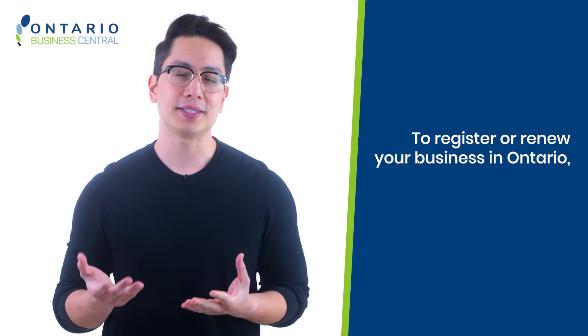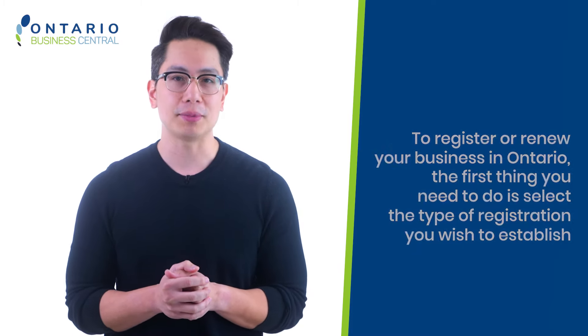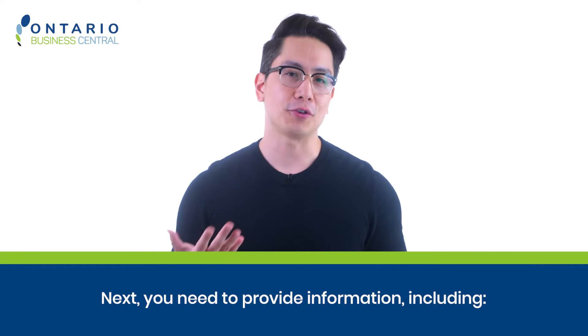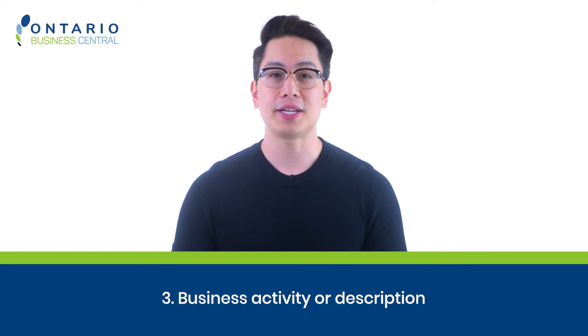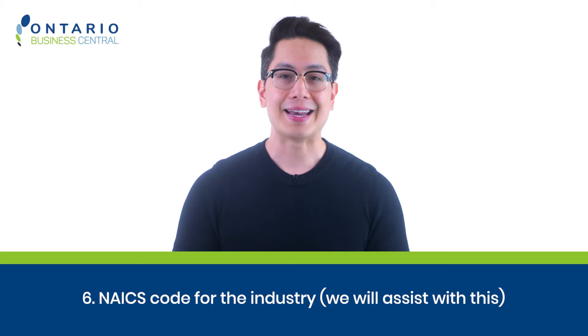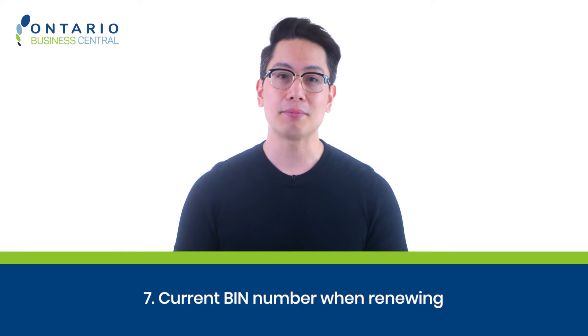Now that we've covered the basics, let's dive into the registration and renewal process. To register or renew your business in Ontario, first select the type of registration you wish to establish — such as a sole proprietorship, general partnership, or trade name — and then select either new or renewal. Next, you need to provide information including: one, business name; two, business address; three, business activity or description; four, name of the person authorizing the registration; five, name and address of the business owner or owners; six, NAICS code for the industry — we will assist you with this; and seven, current BIN number when renewing.